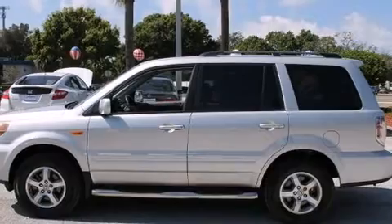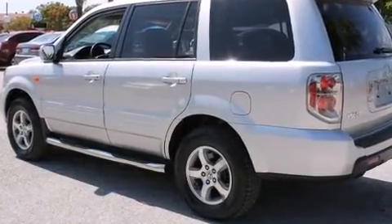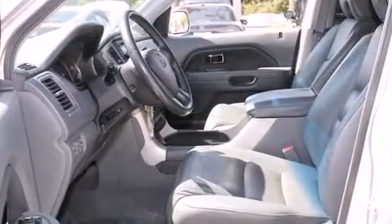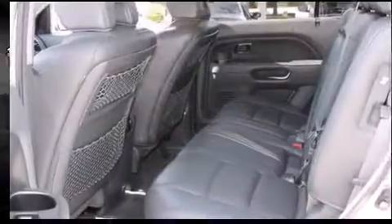This model accommodates eight passengers comfortably and provides features such as leather upholstery, a rear window wiper, front and rear cup holders, heated seats, power moonroof, skid plates and much more.